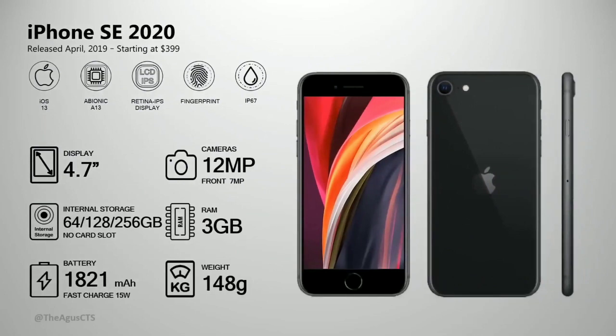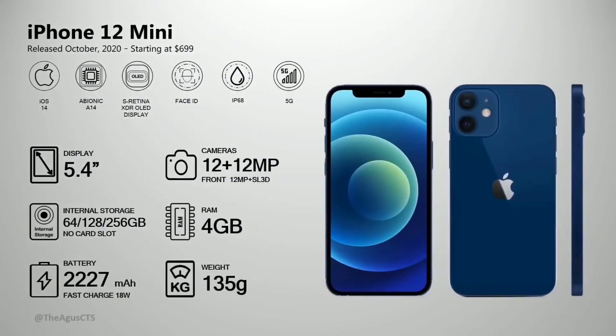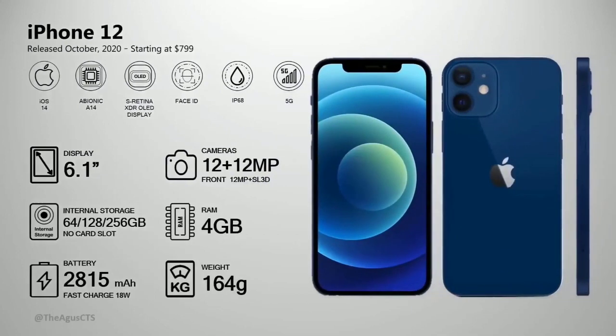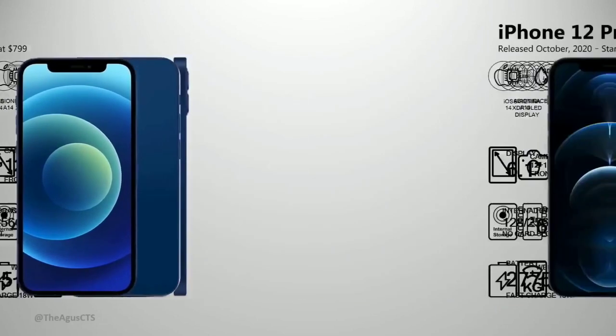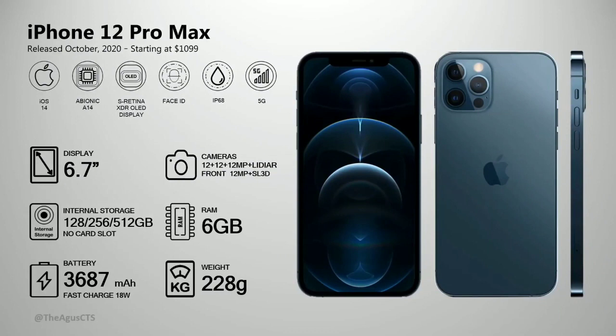In 2020, the iPhone SE (2nd generation) was released with 3 gig RAM, 12 megapixel camera, Touch ID fingerprint sensor, and water resistance. Also in 2020, the iPhone 12 Mini, iPhone 12, iPhone 12 Pro, and iPhone 12 Pro Max were released — the 12 Pro has 6 gig RAM and supports 5G.